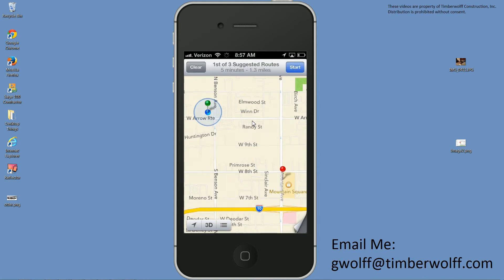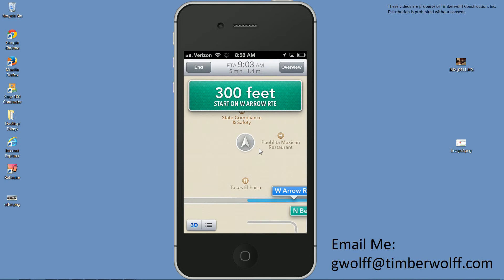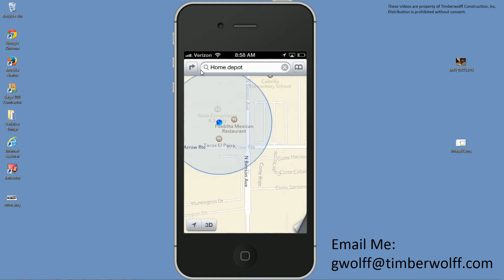It's probably going to give me multiple paths here — these are multiple routes you could take. We're only looking at going 1.3 miles, so it doesn't really matter. I'm just going to click Start. 'Starting route to the Home Depot at East on West Arrow Route.' So now it's giving me turn-by-turn instructions. I'm not going to follow them right now because I'm making a video, but you can see how it's done.